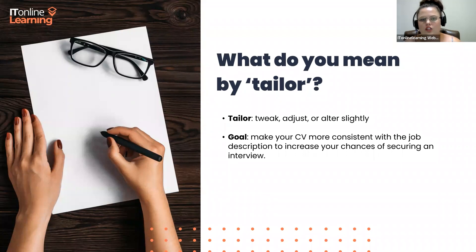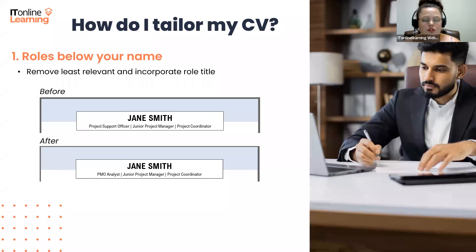In our first webinar, our CV structure had a couple of roles just below your name — roles that you are qualified to apply to. In that webinar, we had a structure that laid out the key roles that Jane Smith might be suited for according to her skills and qualifications. Those specific role titles were project support officer, junior project manager, and project coordinator. Let's say Jane has stumbled onto a role, read through the job description, and decided she would love to apply, but the role title is for a PMO analyst.